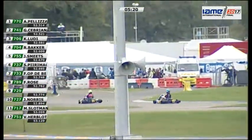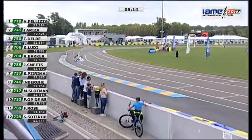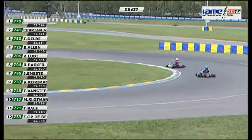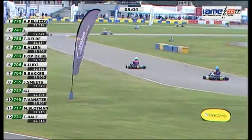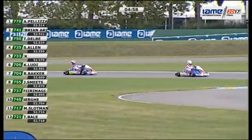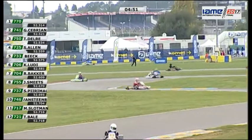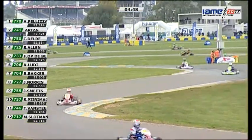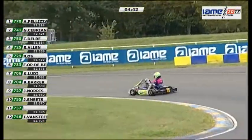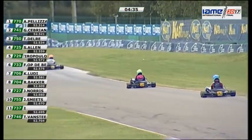We are approaching the halfway point in the session. Palizzari is currently quickest — the Italian quickest with a 52.4 at the moment. There's Tom Bale on the screen going through the chicane in the 721, racing with a UAE licence.